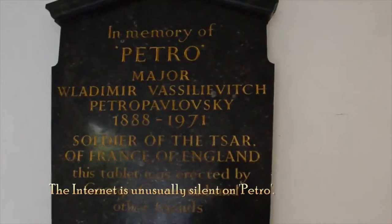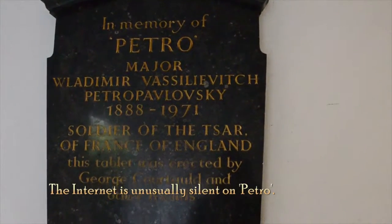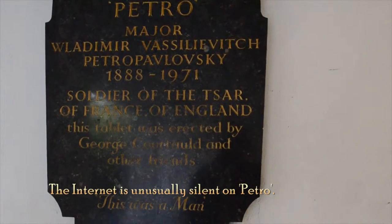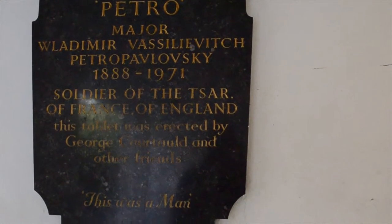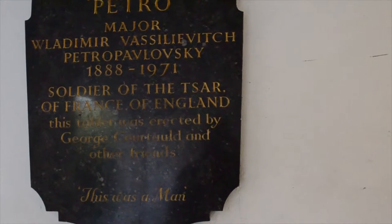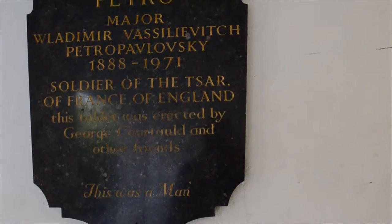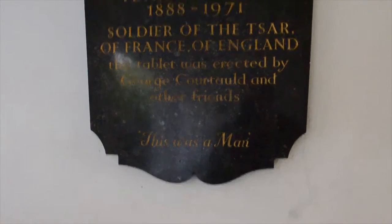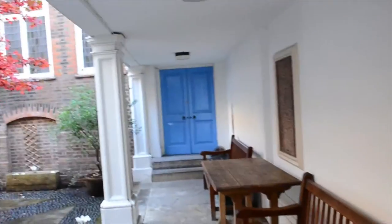One of the things that attracted me was this — it's in memory of somebody called Petro. He was a Major who fought in the armies of the Tsar, of the French and of the English. He was erected by his friends; George Courtauld was one of them. Right at the bottom it says this was a man. I've been coming to this church for years and I never knew this was here, and I certainly never knew you could come and visit.